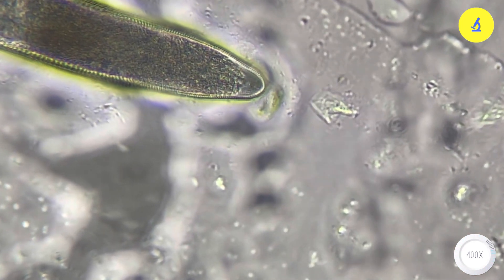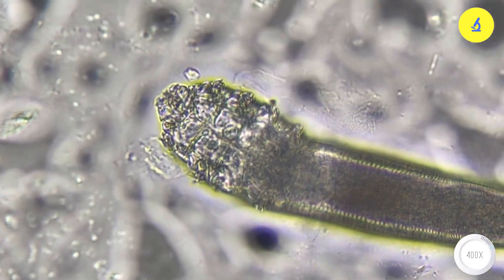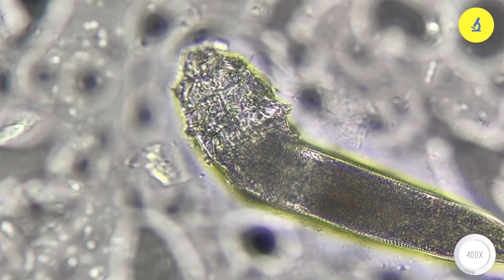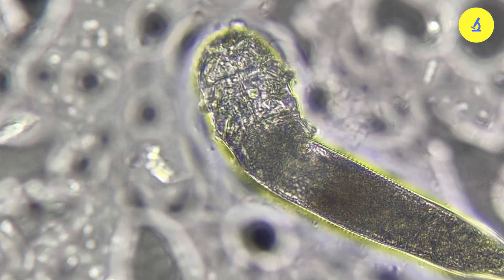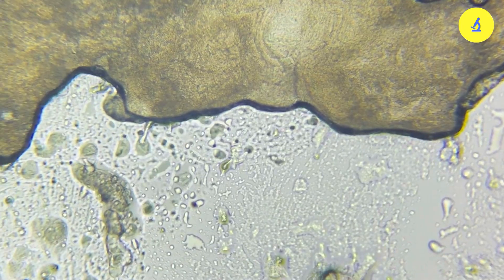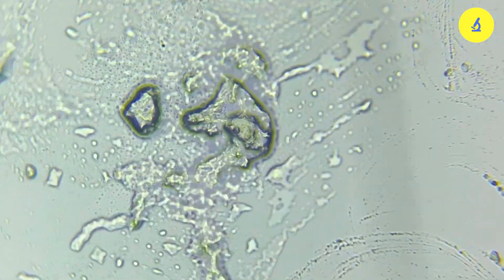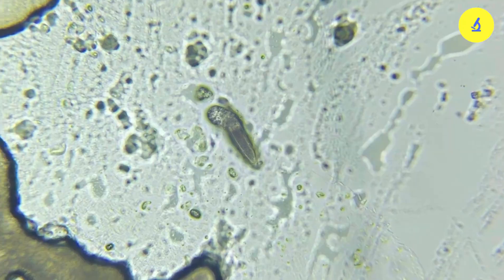The strange thing about this species is that they do not have an anus. So what happens if you eat without ever pooping? The truth is that their bodies accumulate waste over time until death. Therefore, when a demodex dies, their body dries up, leaving waste all over our face. When they die, they also release substances from the body — substances that contain bacteria and toxins that cause irritation and inflammation.